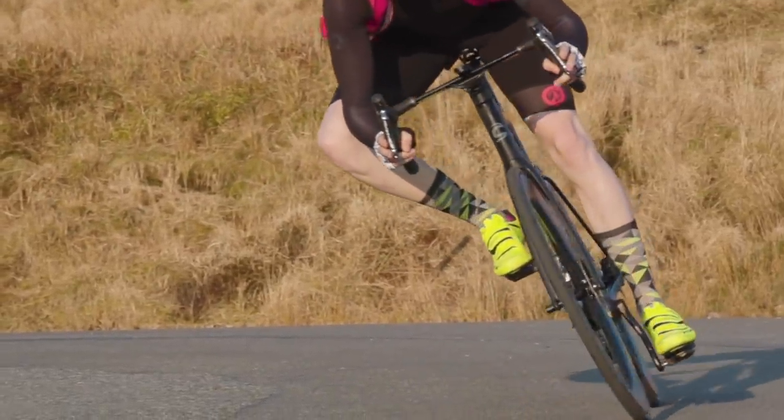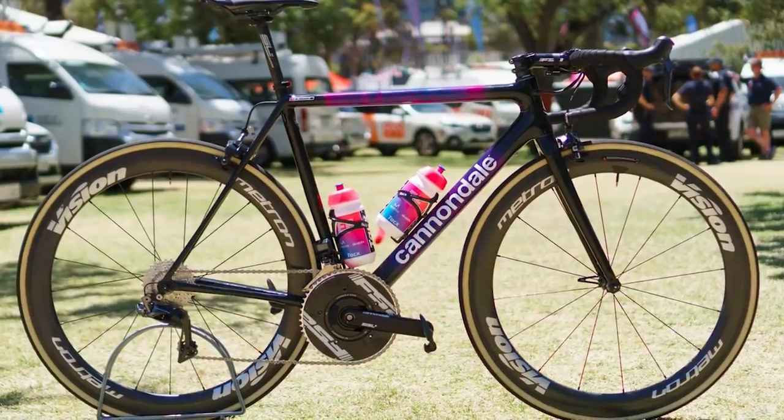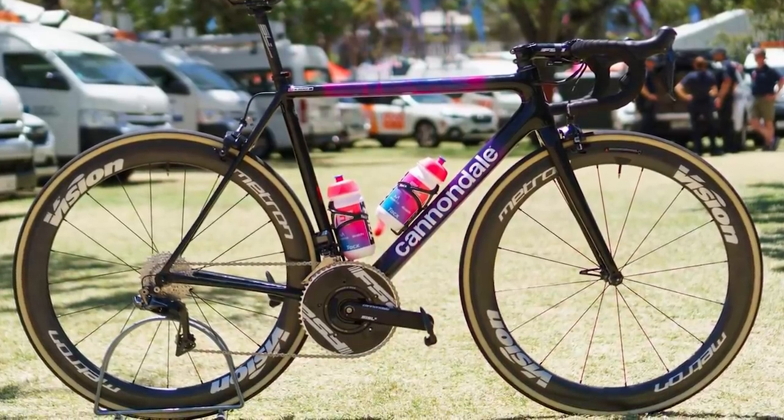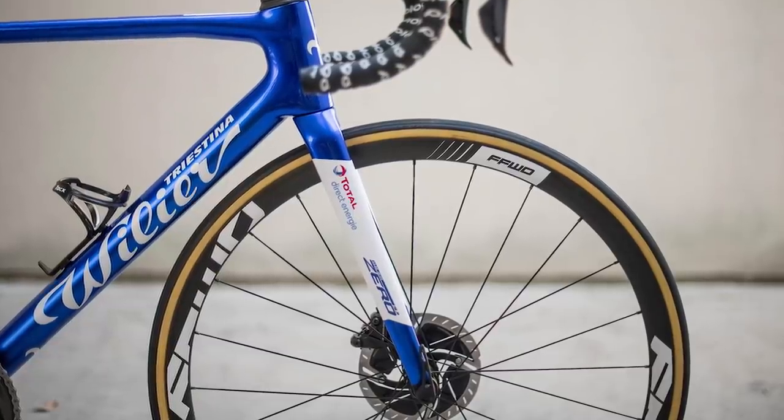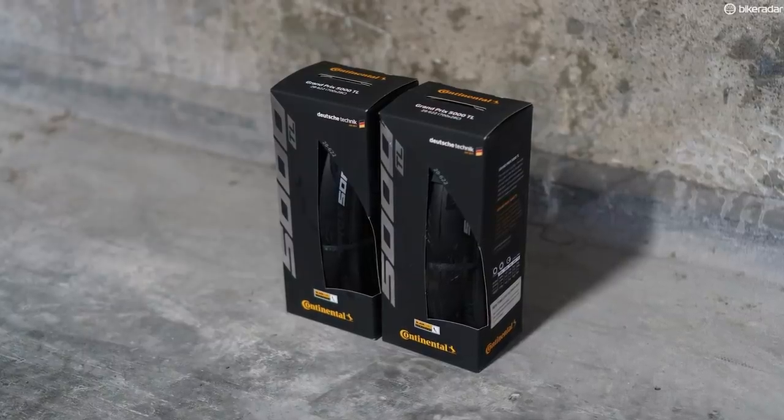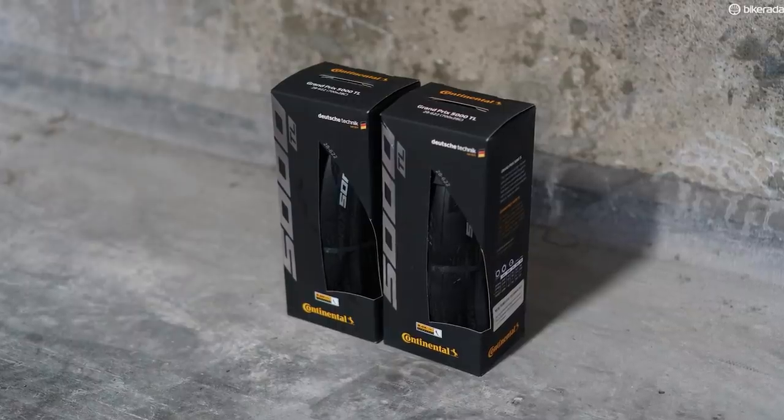Other tyres that have impressed me include the Challenge Paris-Roubaix — though a little more fragile — and the GP 4000 and now GP 5000, which are stalwarts of the cycling world. Upgrading from the pretty okay stock rubber to something more high-end will make a massive difference to ride quality, and it's probably a more affordable upgrade compared to a groupset or a set of wheels — even the highest-end tyres are around £120 retail, whereas a full groupset at a discount is at least £400–£500.